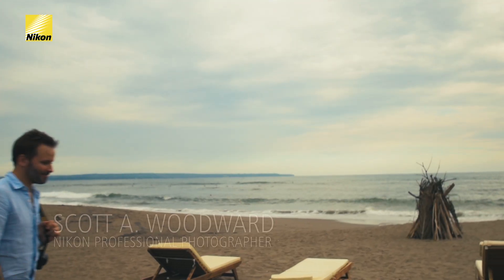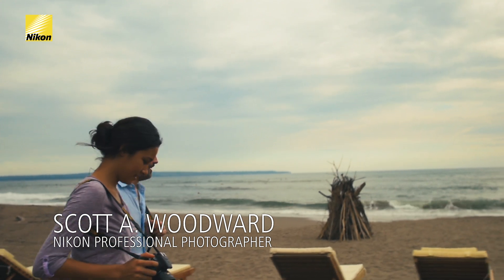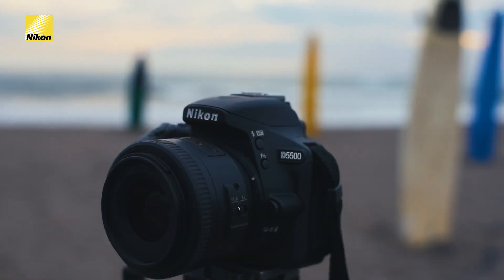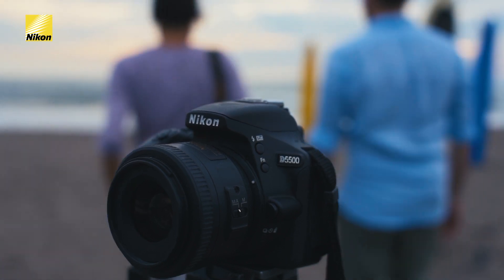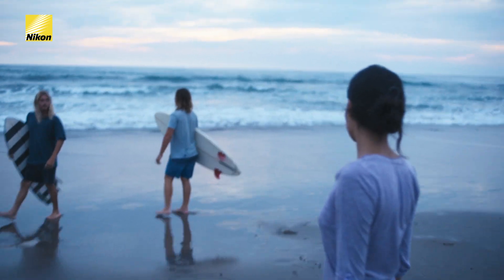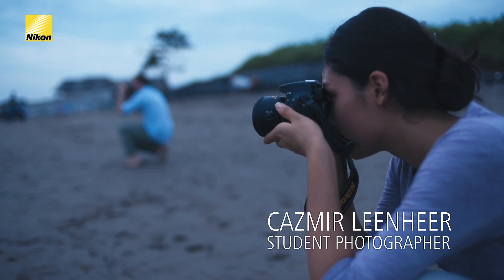I love shooting on the beach, but the water and the sand can make it very challenging with a full set of gear. For that reason, I love to carry the Nikkor 35mm DX lens. This is an ultra-lightweight, fast prime lens that I can carry down and leave all the rest of my gear at home.